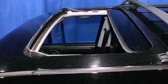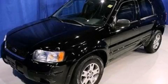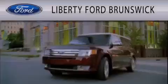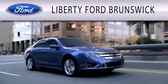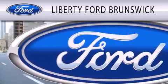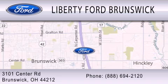Contact us today and schedule your opportunity to see this vehicle in person. Liberty Ford Brunswick is dedicated to doing everything possible to ensure that the experience you have selecting your vehicle is as pleasant as possible. We are located at 3101 Center Road in Brunswick.